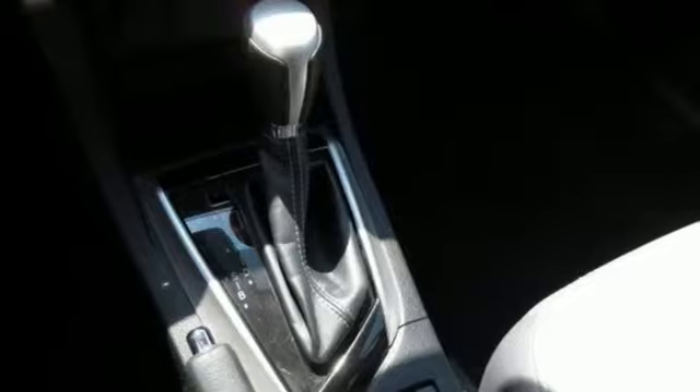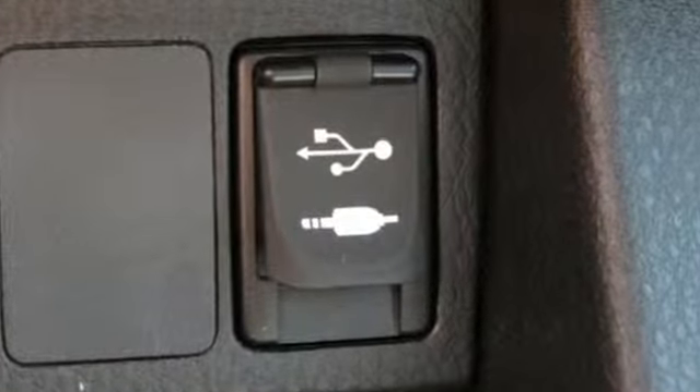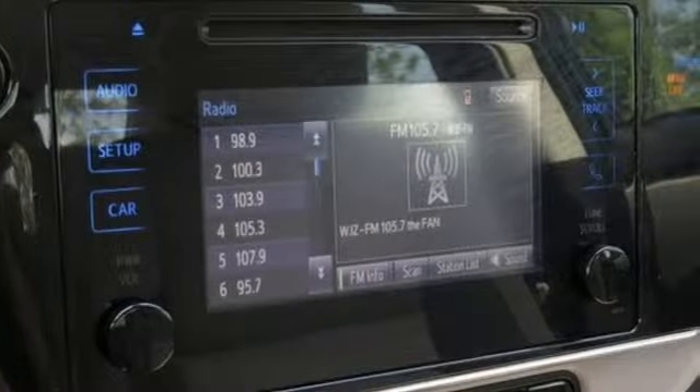It comes with the features you need, and better yet — Bluetooth wireless audio streaming, power heated mirrors.